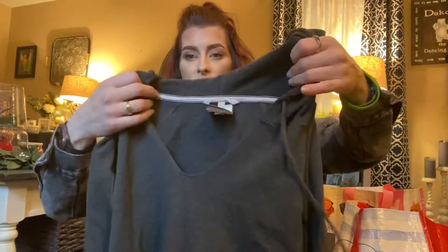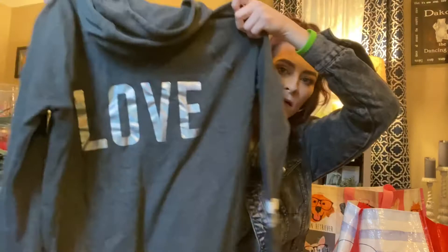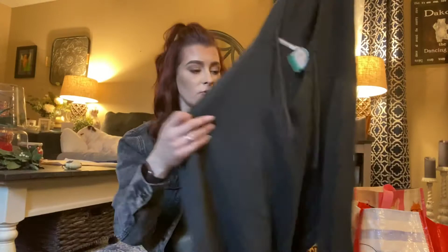I also picked up this Victoria's Secret sweatshirt. I liked it because of how the neck is — I really don't like things to be tight on my neck — and I like the sleeves as well, I thought those were really cute. Here's what the back looks like. This was only $5.99, so yeah, got this little sweatshirt.